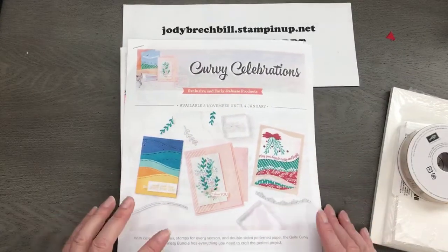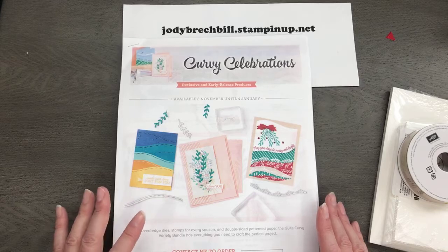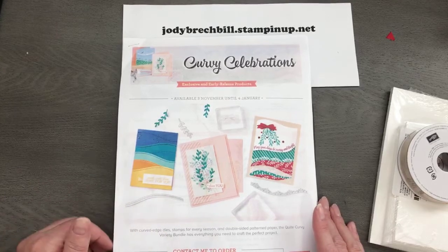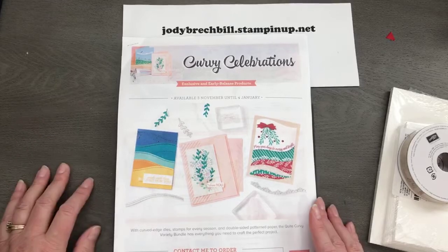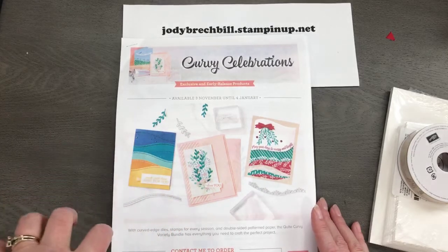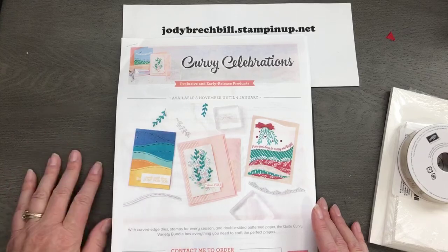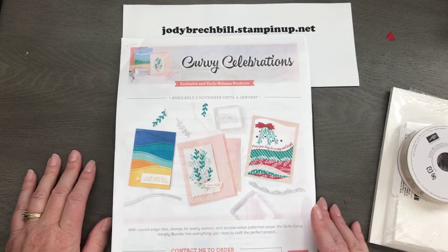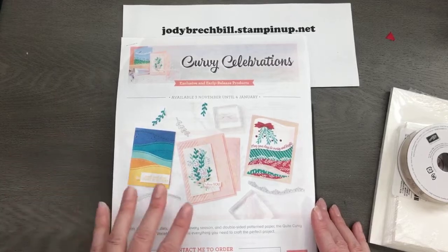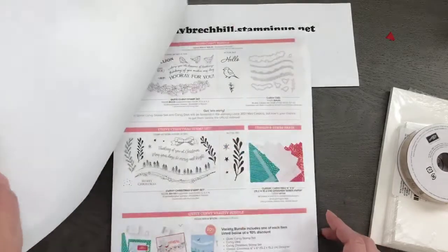I'm going to give you a little sneak peek. You guys are probably seeing lots of things done with the Curvy Celebrations — this is our early release. We as demonstrators are able to purchase it now. I tried not to buy it, I really really tried not to buy it, and it fell in my cart. This is going to be an upcoming special for customers in November, and then it goes into our January through June mini catalog.